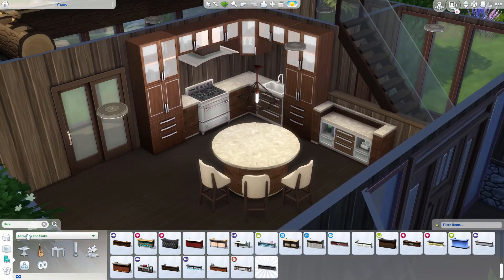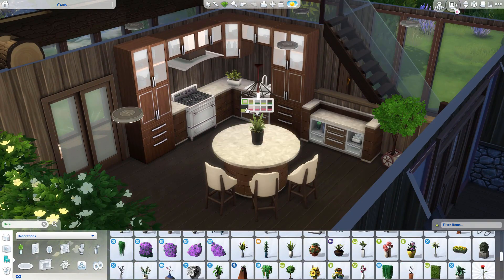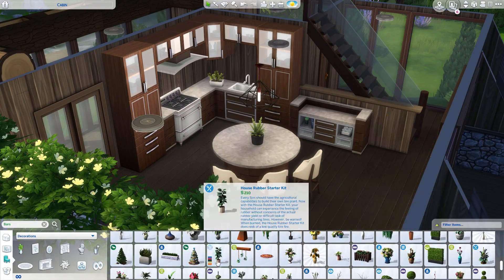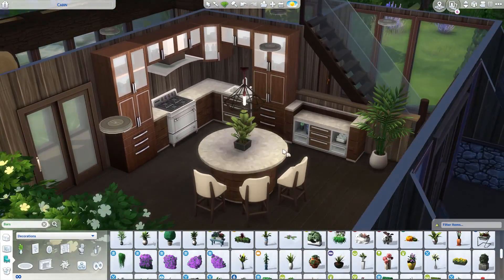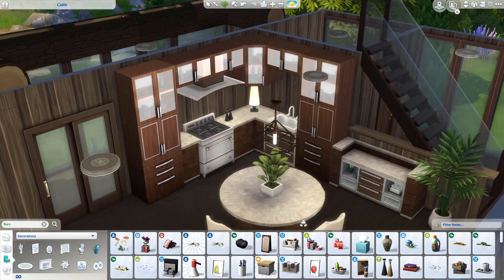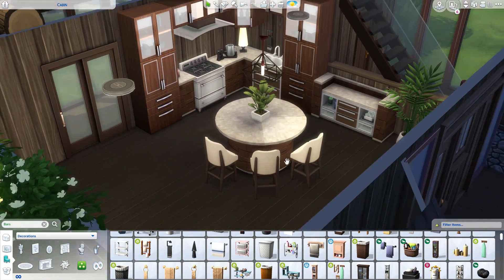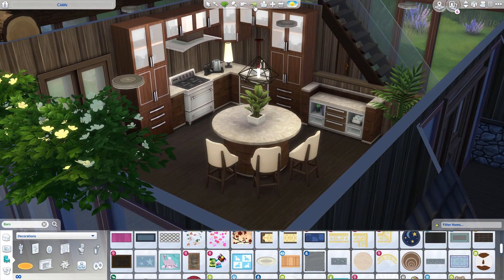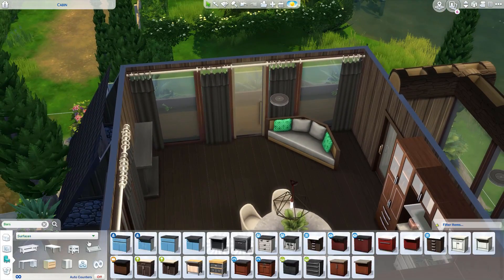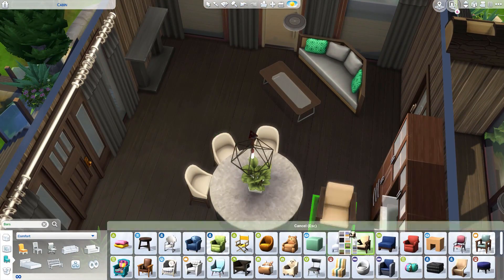I decided to go for modern furniture because this cabin kind of feels renovated - like it's been around for a while but someone modernized it. I wanted that same feel for the interior, so it's all modern but I also went with wood swatches to make it feel cabiny. Modern cabin is the look I was going for, and there's a lot of wood in this build - wood walls, wooden floors, wooden furniture - which adds to that cabin feel.